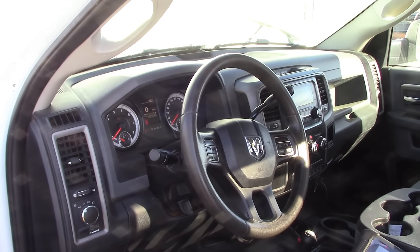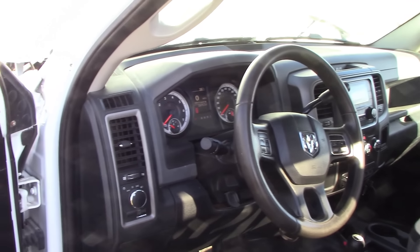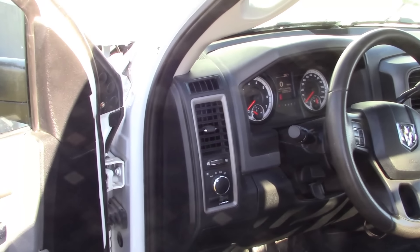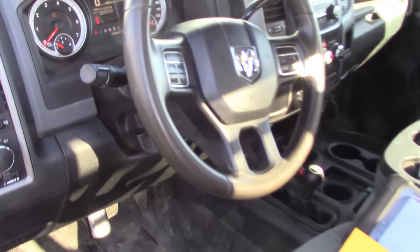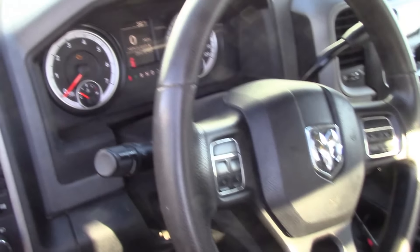Howdy folks, welcome back. It's been a while since we did a diagnostic video, so I thought I'd bring you guys along for this 2015 Dodge Ram 3500. It's a cab-and-chassis truck with a flatbed on the back. It's got the 6.4 Hemi gas V8 engine, and the check engine light is on.